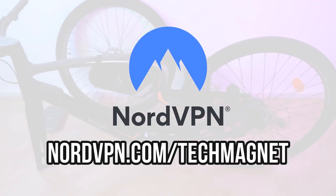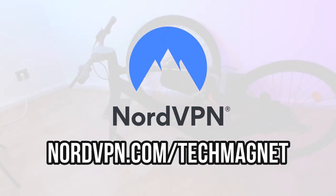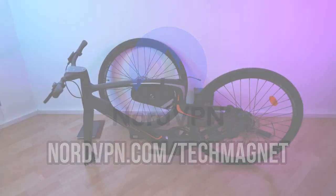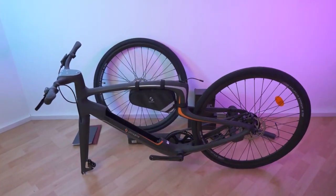NordVPN works on pretty much all platforms — Android, Windows, iOS, and more. Shout out to the best VPN out there. And now let's get to the best e-bike.